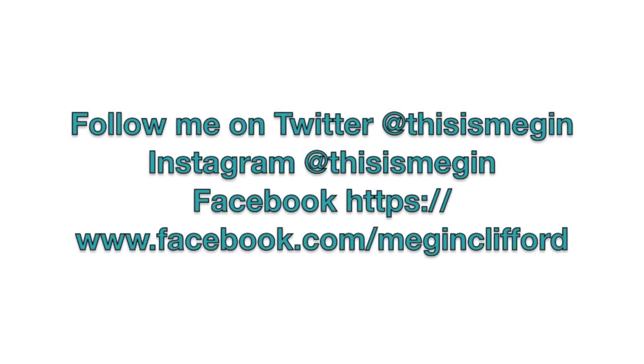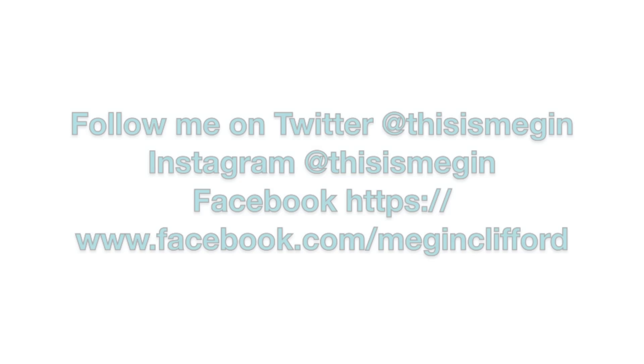Hopefully you can grab some coupons and go do them yourself — there are plenty you can print online. That's what I did this week and I'll see you guys in the next video!